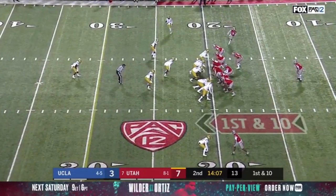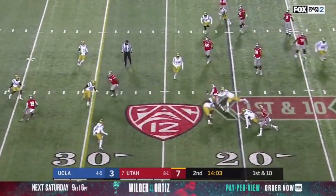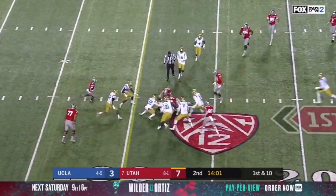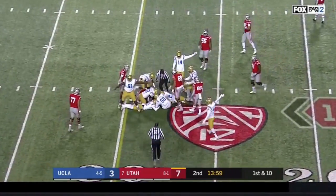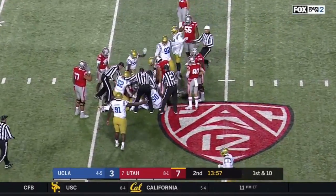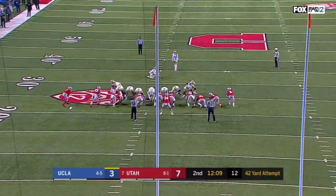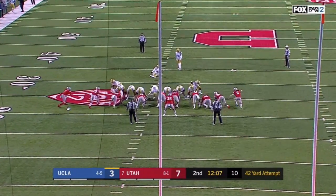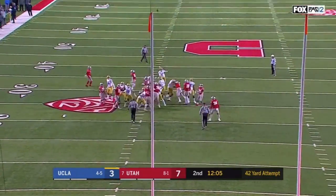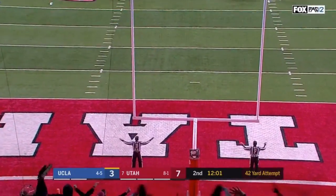That victory against Utah earlier this year. On first down, here comes Simpkins with a reverse — ball's on the ground. UCLA's got it at the 28-yard line. The Bruins are on top of it. Molson hit a 43-yarder; this one will be from 42. And it is no good.